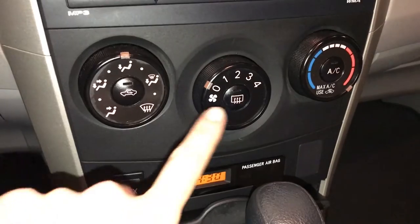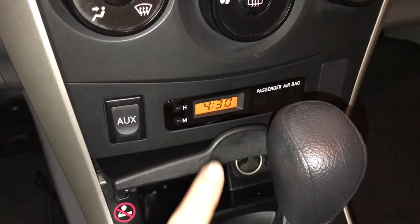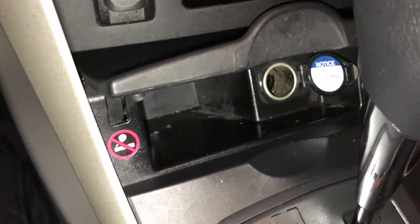AC. Front and rear defrost. Side mirrors are heated. Auxiliary input. Power outlets.